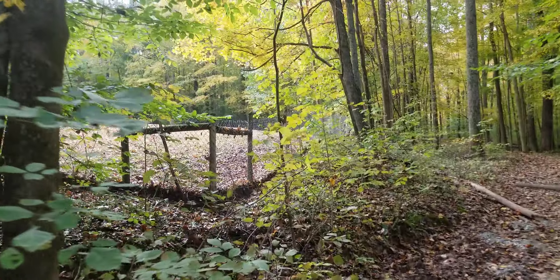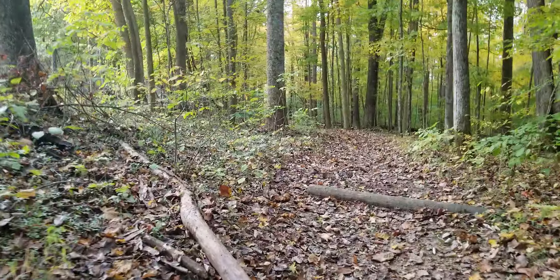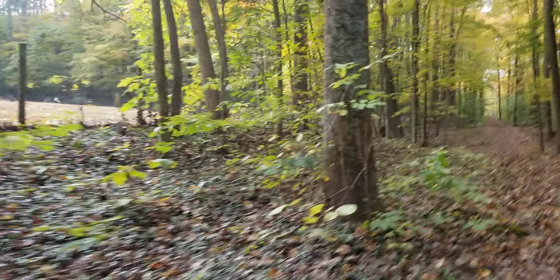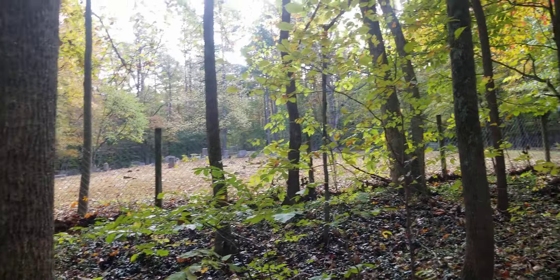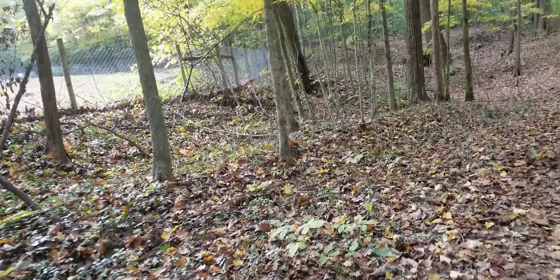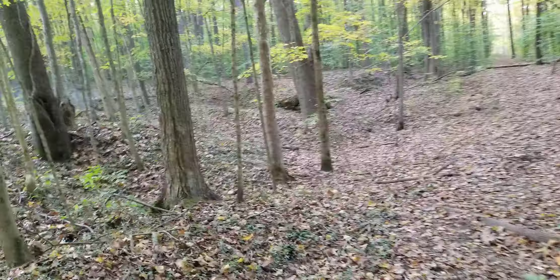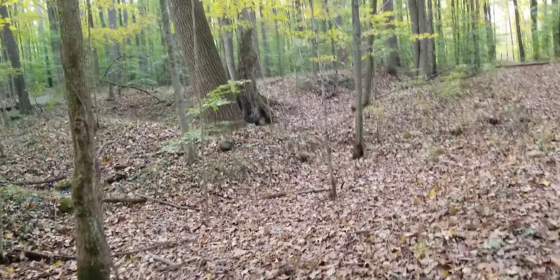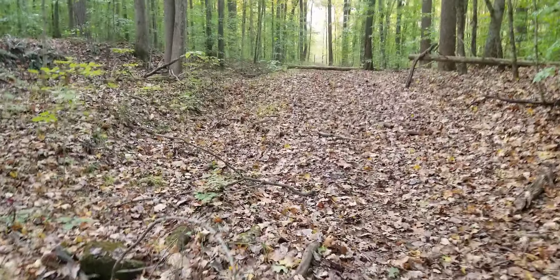Coming up on a cemetery here. I remember seeing a sign showing it was a road to a cemetery, but I don't know what cemetery it is. I don't see a sign — they should put a sign back here. Maybe when I get back out to the road I can check it out. I do know the road said 'cemetery use only,' so I imagine that's it there.